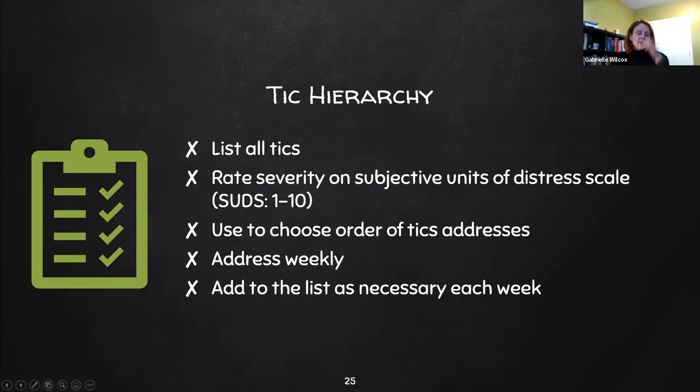You review the tick hierarchy every week. At the beginning of every session, you re-rate all of them to see if they're getting better, the same, or worse, and add to the list as necessary. Because as we know, ticks come and go, and new ones can appear throughout therapy.